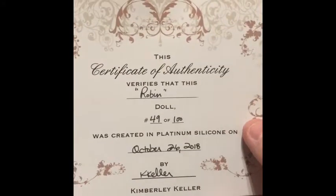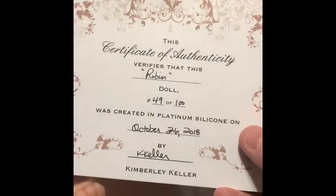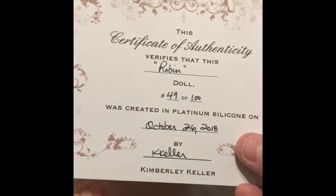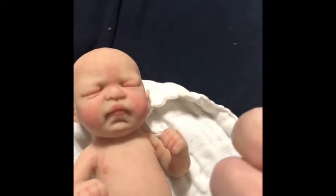It's a Robin doll, number 49 of 100, platinum silicone, October 26, 2018. Dang, she was just made!